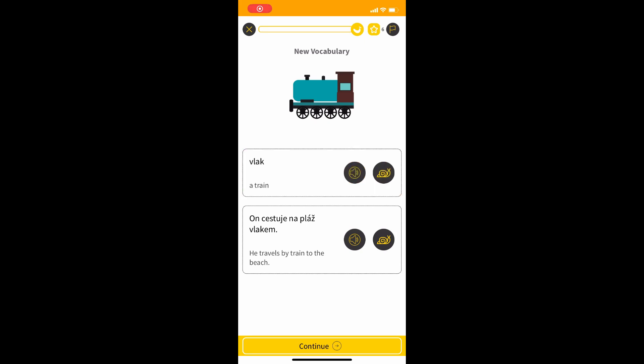Each exercise is read by a native speaker, which is a great help, and also you can play it in a slow mode. Vlak. On cestuji na pláž vlaken. On cestuji na pláž vlaken.